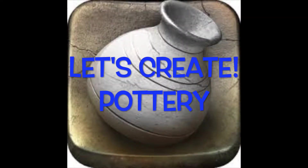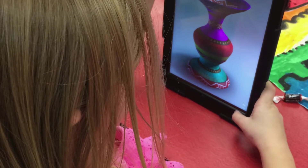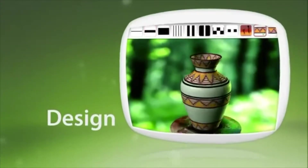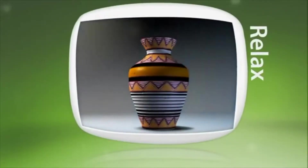Let's Create Pottery app is a therapeutic way to engage our students in understanding utilitarian objects and history and culture, while also simulating wheel-throwing techniques. This is a great way to introduce the process of clay formation, and it leaves students feeling like accomplished ceramic artists.